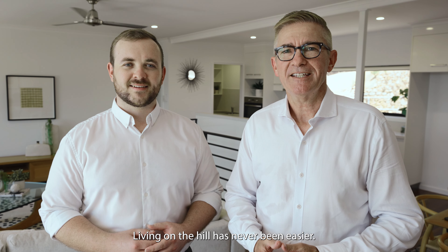Living on the Hill has never been easier. I'm Brad Matheson from Agrara State Agents and I'm Jake Murphy. Come for a tour through 25 Gilbert Crescent on Castle Hill.